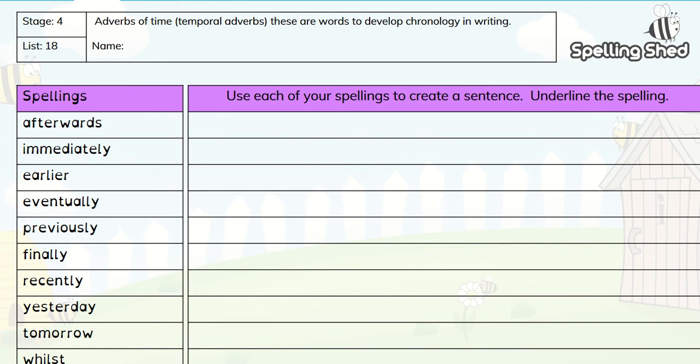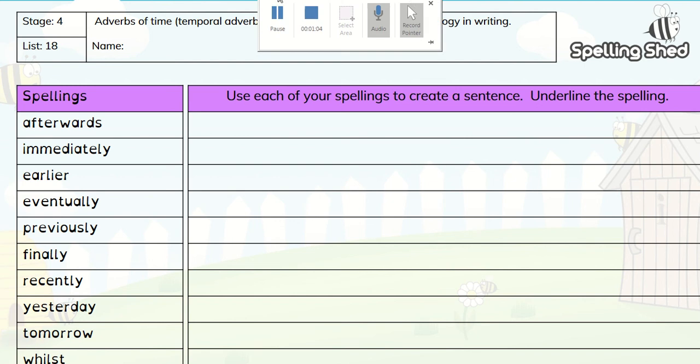Your simple but straightforward activity today is to use each of the spellings to create a sentence, but underline the spelling once you're done. Now for those of you wanting a challenge, I would suggest using the time adverbial as a fronted adverbial. So we know how to use that — it's at the front of the sentence with a comma following afterwards.